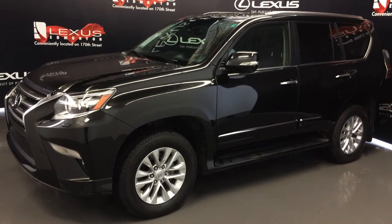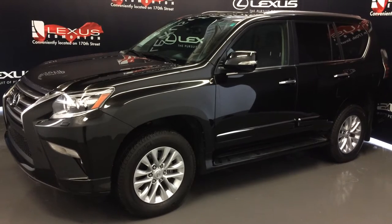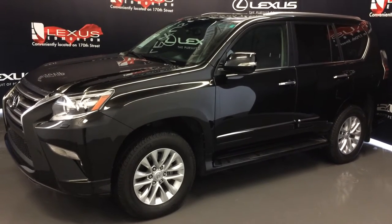Welcome to Lexus of Edmonton. We are located off 111th Avenue, 170th Street in Edmonton, Alberta, Canada. We're looking at a Lexus certified pre-owned 2014 Lexus GX460.